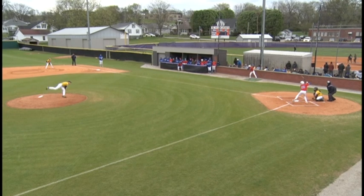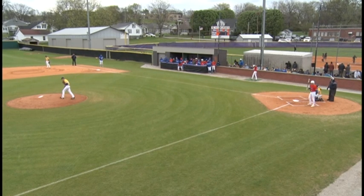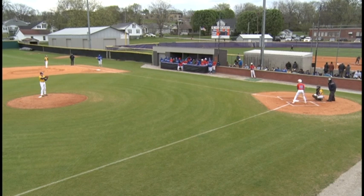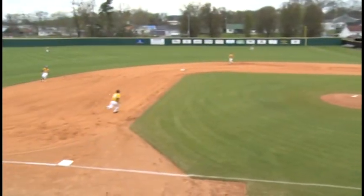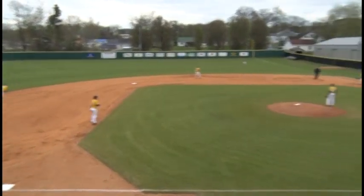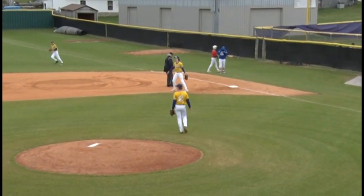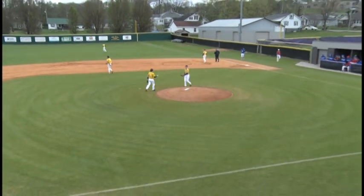Here's the first pitch to Braylon Flowers. He's swung on and missed for strike one, count 0-1 to Flowers. Walford, number 12, doing the work for the Yellow Jackets on the mound this afternoon. Here's the second pitch to Flowers — swung on, that's going to be a ground ball to shortstop. Shortstop picks it up, throws over to first, and just by half a step, they make the out at first as Flowers heads back to the dugout.